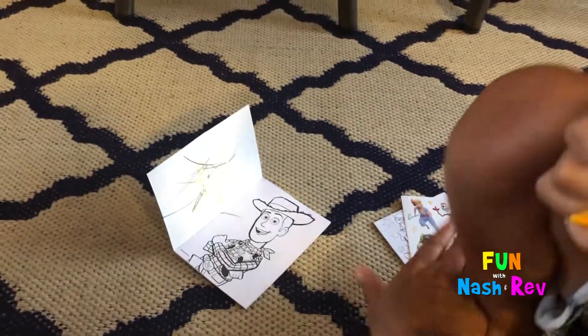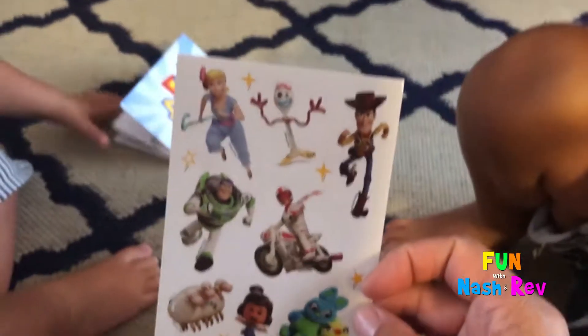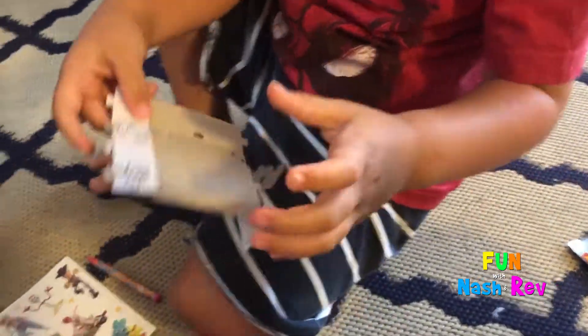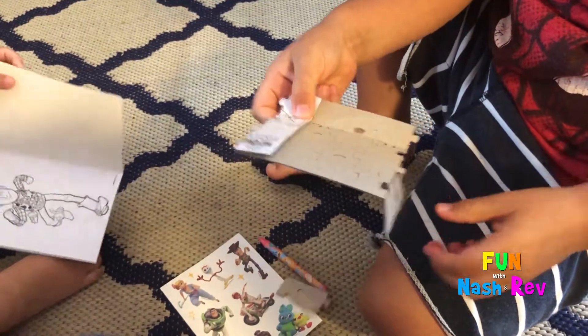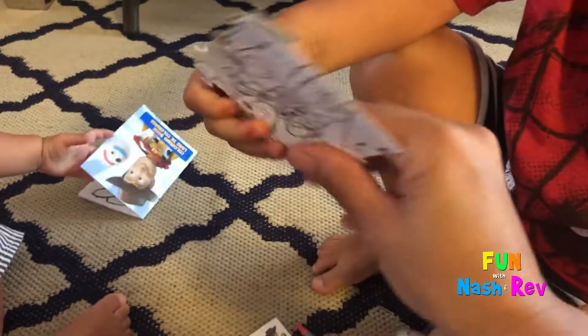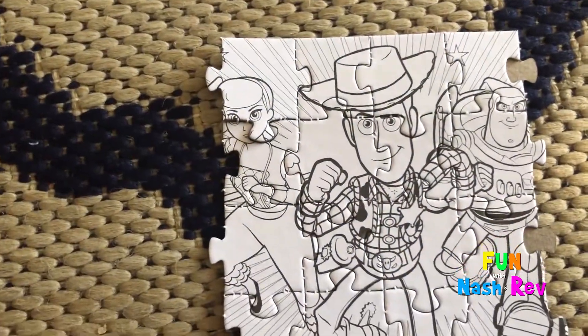Let's look at the stickers Nash. These are the characters from Toy Story 4. And a puzzle? Nash, it's a puzzle. Whoa, wow. We can take it apart. Actually, we can color the pieces. Should we color the pieces? It's a puzzle of Woody and Buzz and Bo.